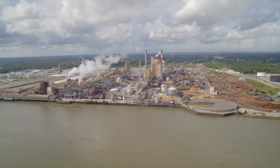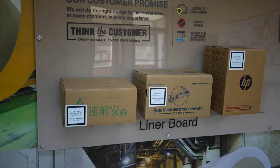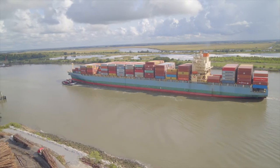Hello, my name is Jay Wilson. I'm the mill manager here at International Paper's Savannah Mill. This mill began operation way back in 1936. This mill produces over a million tons a year of liner board. Liner board is the raw material that goes into making corrugated packaging, cardboard boxes. We make these tons here and we ship them all around the world. We utilize the port of Savannah next door to export more than half of what we produce here at the Savannah Mill.